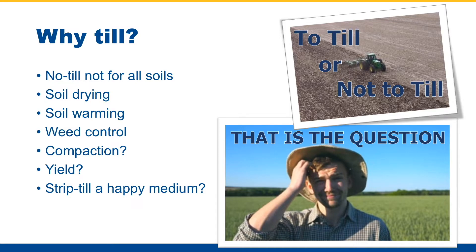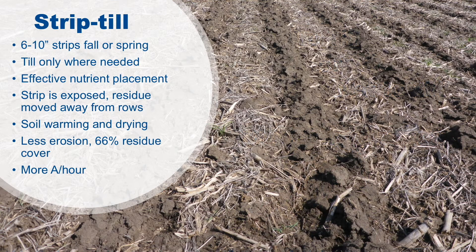High-level overview of strip-till: you're tilling six to ten inch strips, either in the fall or spring — some guys do it both fall and spring. By doing this, you're only tilling where needed. Those strips are where the seeding crop is going to be planted. You can effectively place your nutrients within these strips in a single pass. The strip is exposed soil and that residue is pushed off to the side between the rows, so you're getting soil warming and drying benefits yet keeping that residue in the field, which results in less erosion. And being that you're not tilling up every square foot of the field, you can cover more acres per hour.